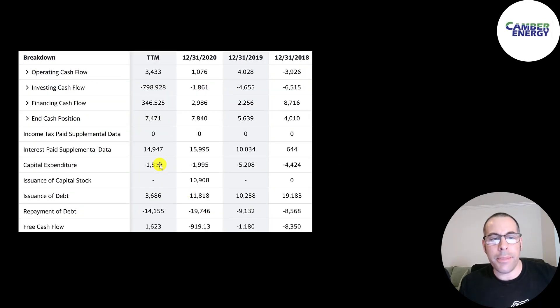This is Viking's statement of cash flows. It does look a little better since they have positive operating cash flow each year except in 2018. But they invest a lot more in CapEx than Camber does, so they have negative free cash flow each year except in the trailing 12 months — that was the first time they had positive free cash flow. They fund their business on capital stock and debt, adding $11 million of stock in 2020, and while they do add debt each year, they also pay down a lot of it.